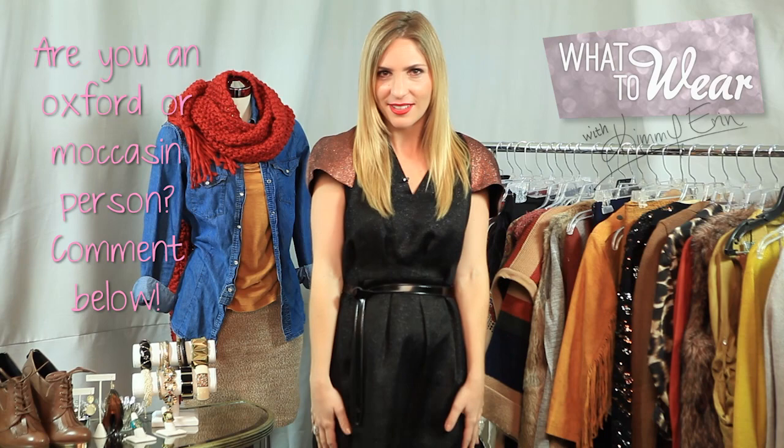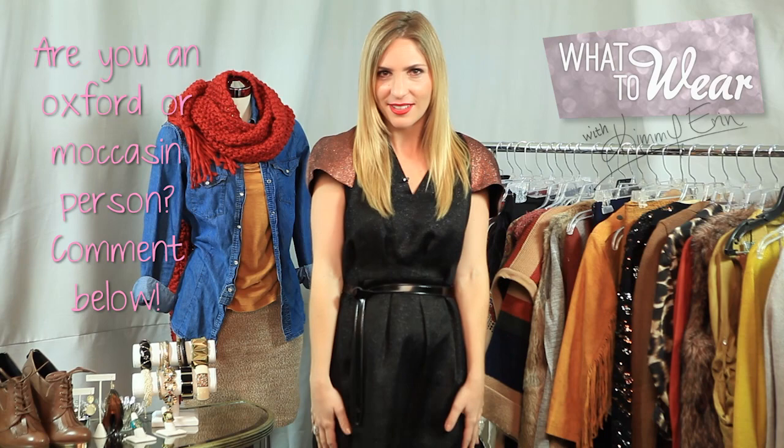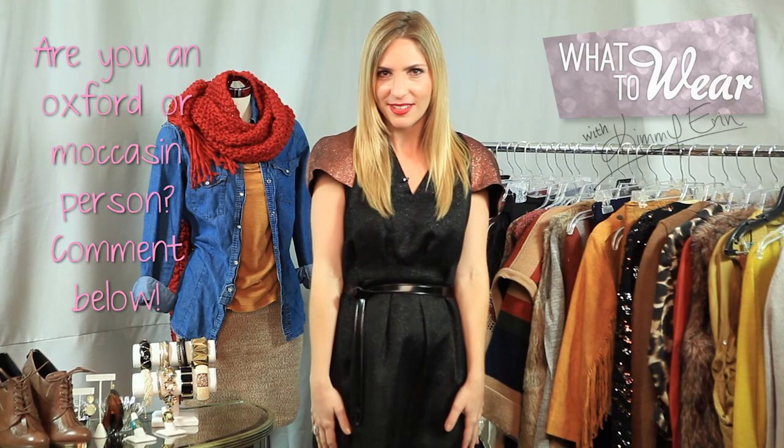So what to wear with your oxfords? I love the look paired with a cuffed jean, a classic belt, and a white t-shirt and fitted blazer. I hope this is a fashionable and fabulous Thanksgiving for you and that you have the most amazing time making peace with moccasins and oxfords in your wardrobe.